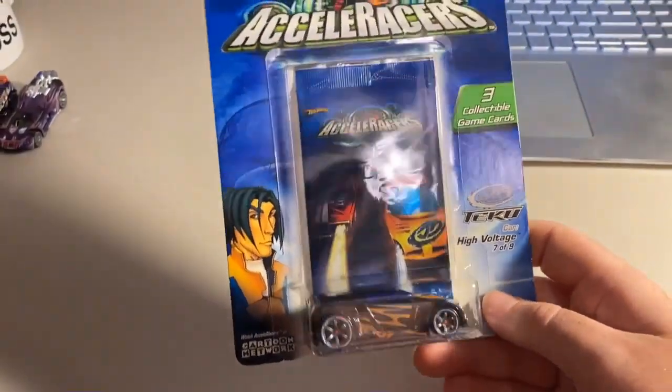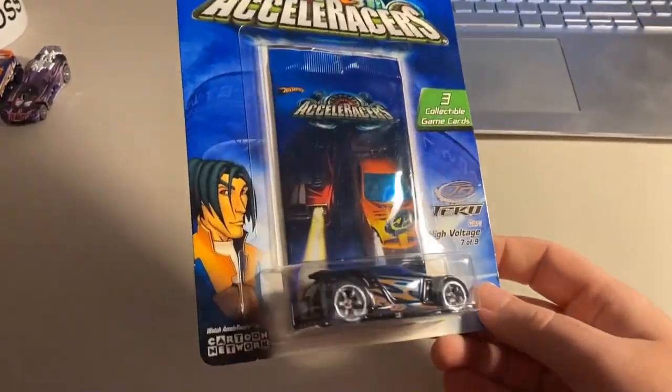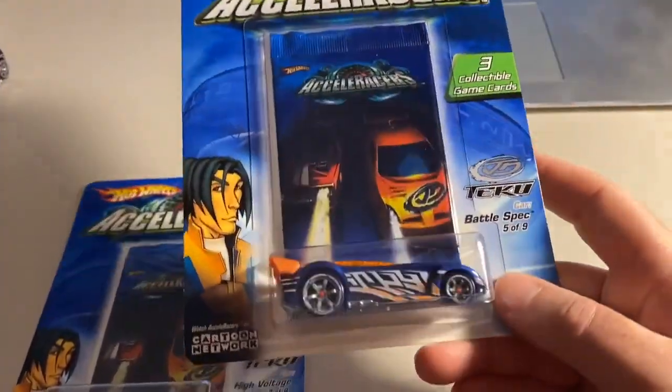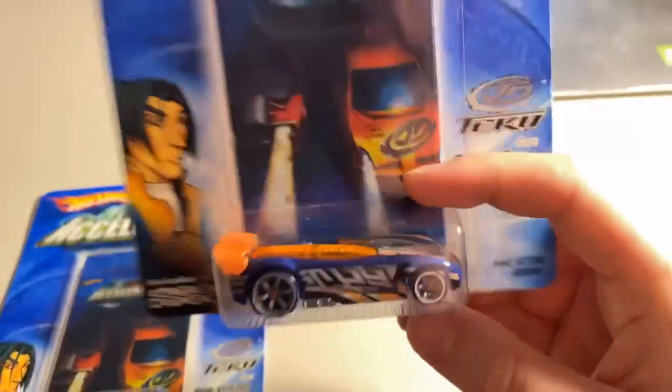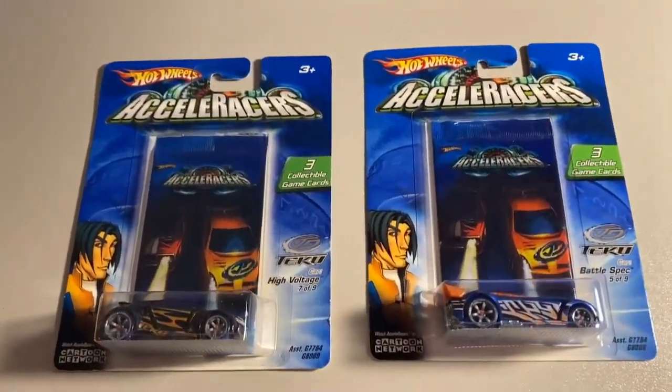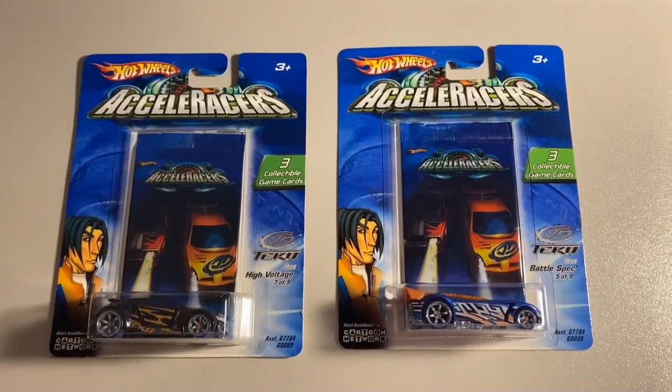Next up, we sold two carded cards — a CM6 and a Battle Spec — which sold for $42 even, so a total of about $123 even on the pair. Definitely some super sick tech vehicles.